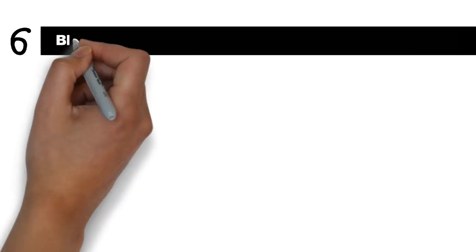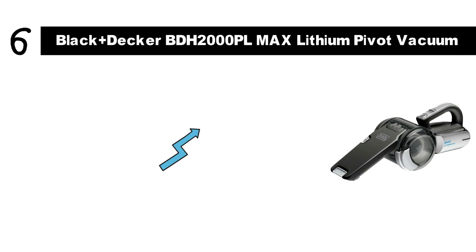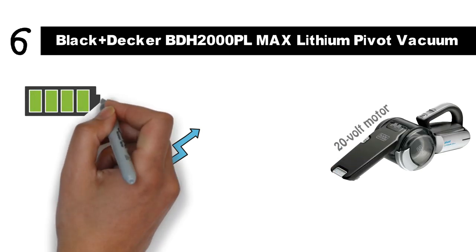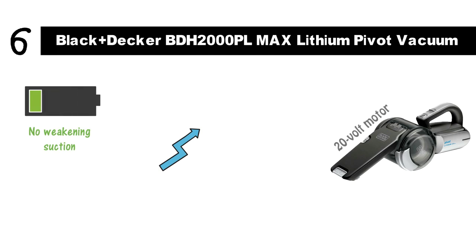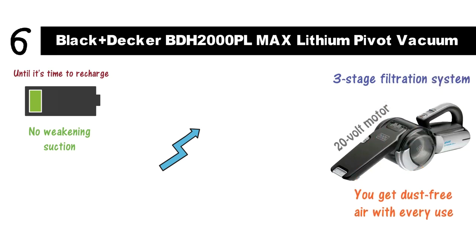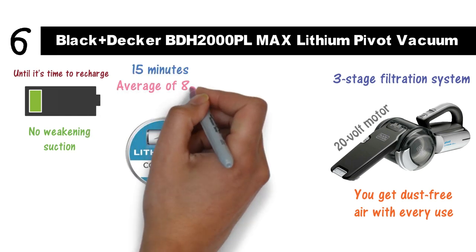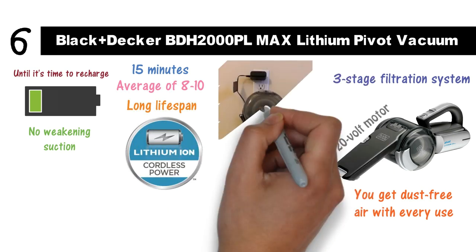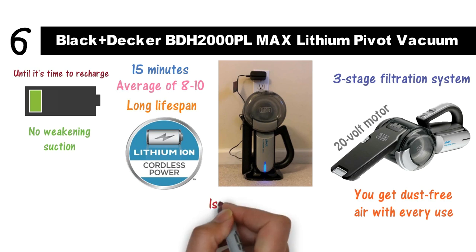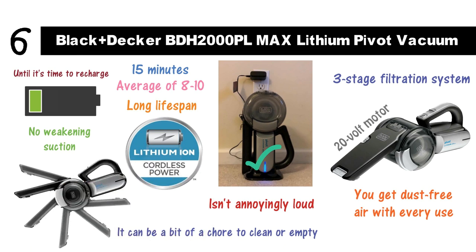At number 6 we have the Black & Decker BDH2000PL Max Lithium Pivot Vacuum. If you want a high-performance handheld vacuum cleaner, this Black & Decker appliance is the one for you. Not only do you get quality power from the 20-volt motor, but the output remains consistent throughout the entire battery charge — no weakening suction as the battery drains, just full speed ahead until it's time to recharge. With its three-stage filtration system, you get dust-free air with every use. The lithium battery gives you up to 15 minutes of use instead of the industry average 8-10, and has a long lifespan with many recharges. The vacuum isn't annoyingly loud, but does a great job of sucking up dirt and debris. It can be a bit of a chore to clean or empty; however, its flexible nozzle means you don't need a bundle of accessories.